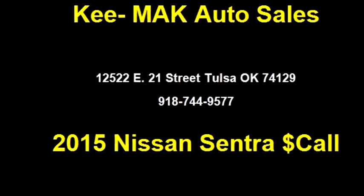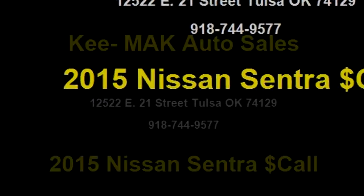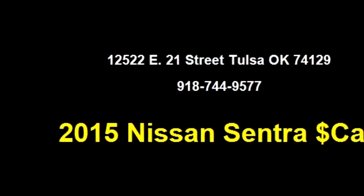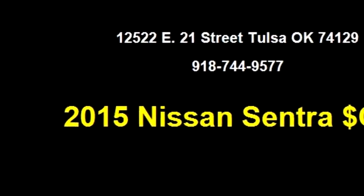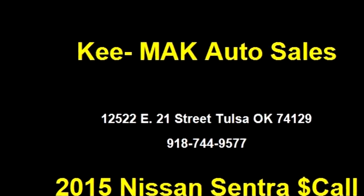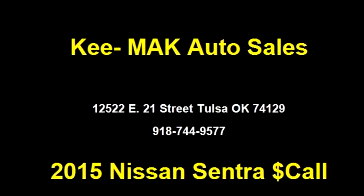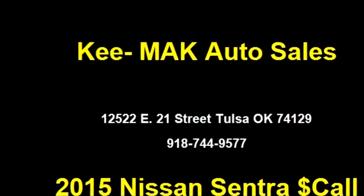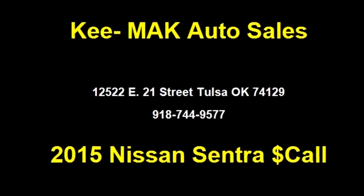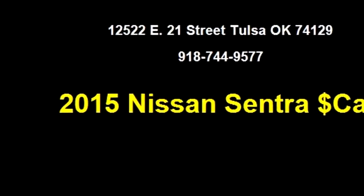Key Mac Auto Sales proudly presents this 2015 Nissan Sentra. The body style is four doors, transmission is six-speed manual, drivetrain is front-wheel drive, exterior color is white, engine is a four-cylinder 1.8 liters. It has options like power locks, passive engine immobilizer, AM/FM CD/MP3, and side airbags.